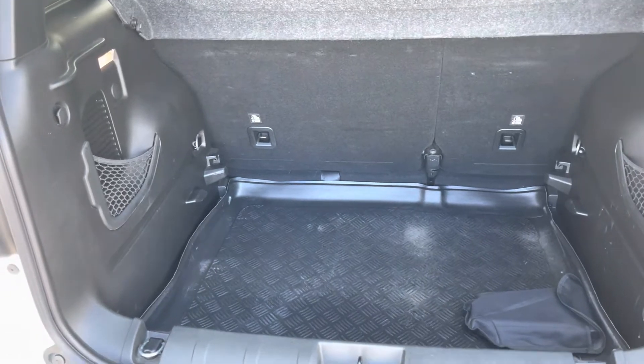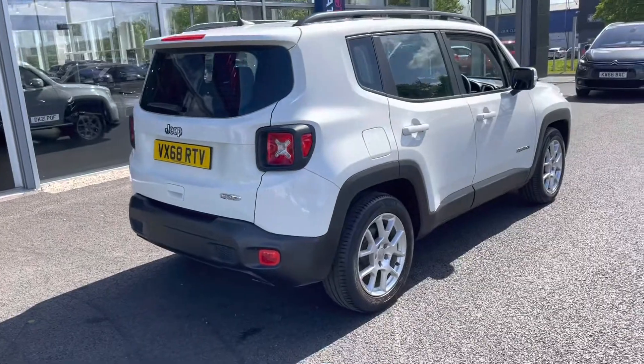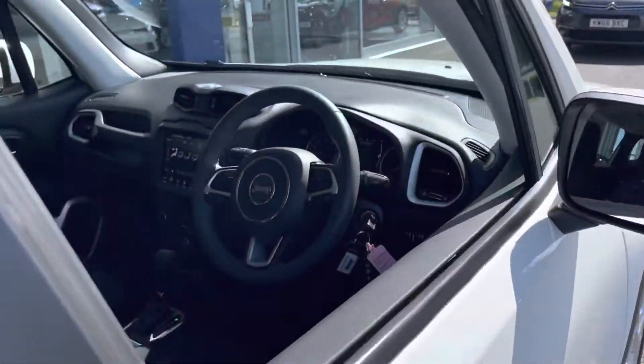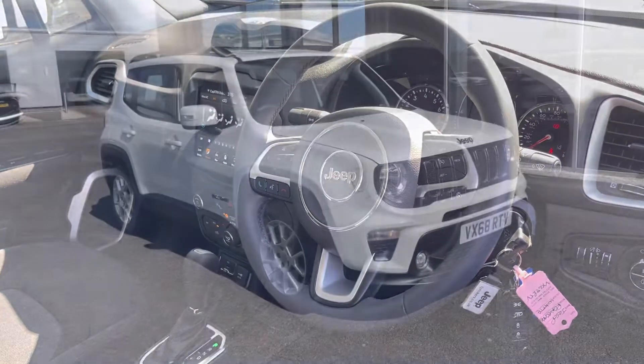Just wanted to let you know the car has been maintained very well, as it has been serviced at 20,000 miles and 30,000 miles by TJ Vickers Jeep approved service centre. The car also produces 150 brake horsepower.